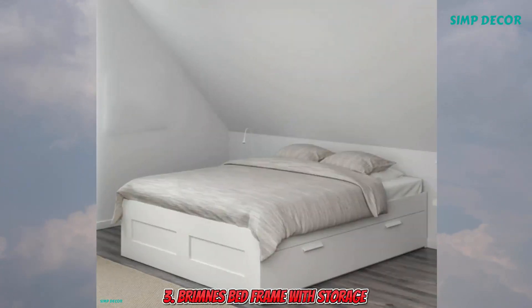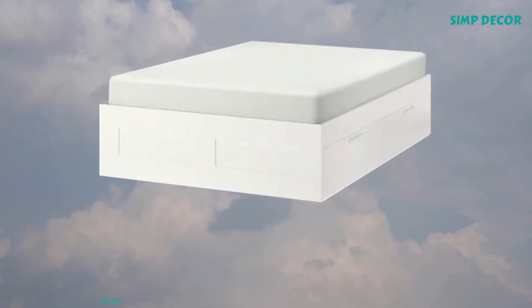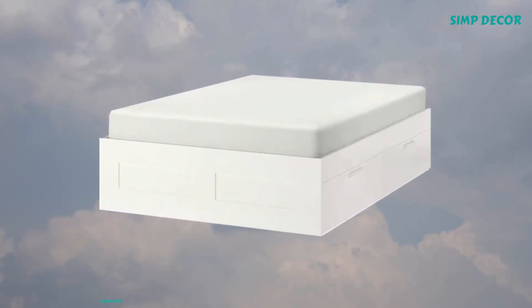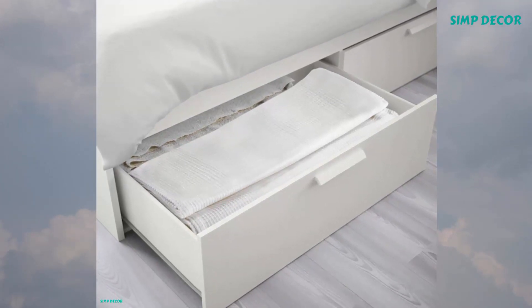3. Bremness Bed Frame with Storage. When you live in a small space, you need to be clever. That's probably why you're looking at this bed frame with 4 spacious drawers. The Bremness series has several heroes that help you save space.